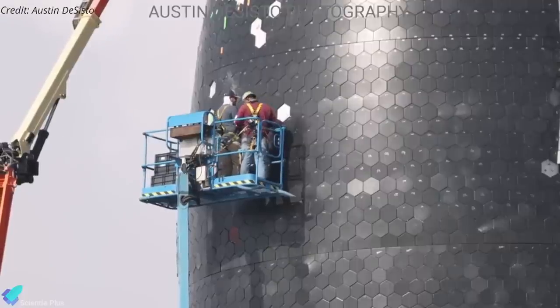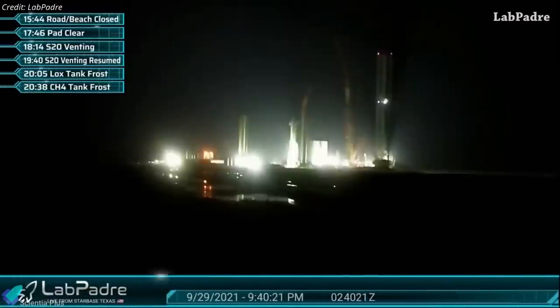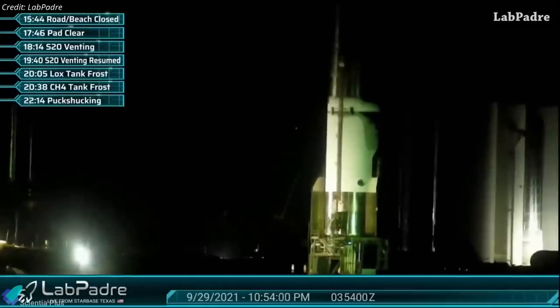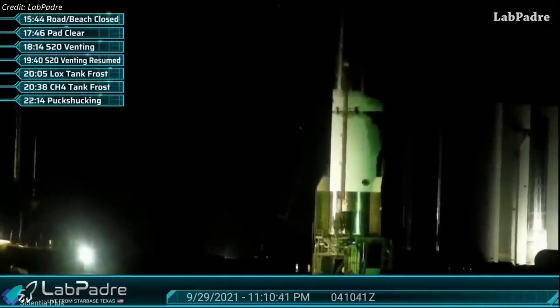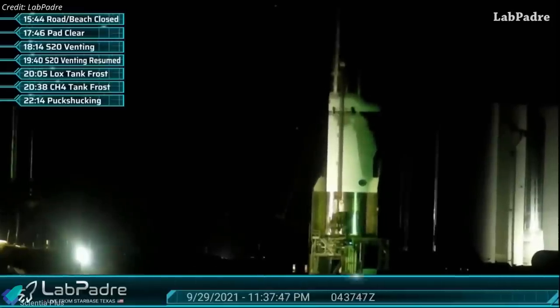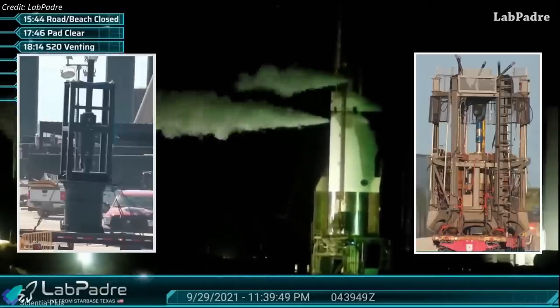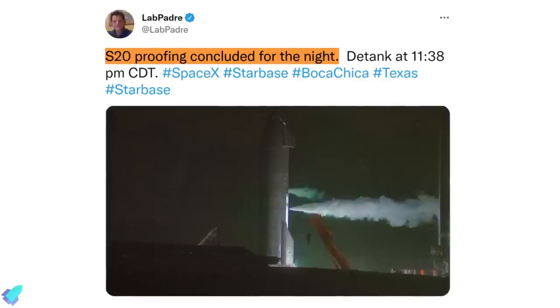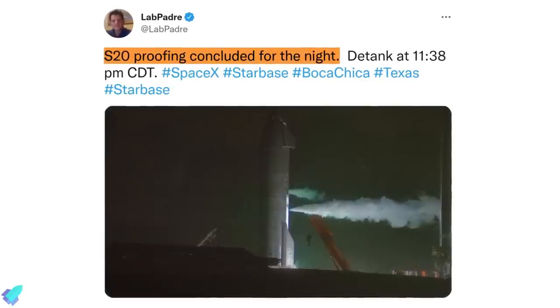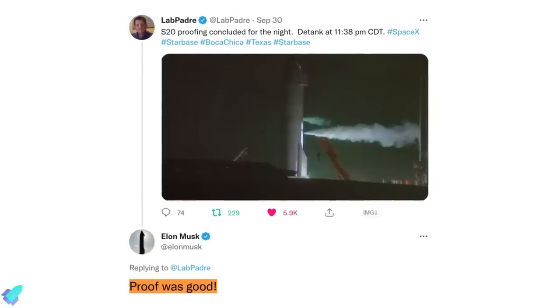This incident highlights the need to improve the way tiles are fastened on the ship. Two days later, on September 29, SpaceX put Ship 20 through a cryogenic proof test, filling the rocket with several hundred tons of liquid nitrogen to simulate its cryogenic propellants. Engineers assessed the structural integrity of the stainless steel spacecraft and simulated the forces of the Raptor engines with thrust simulators transported to the launch site a week prior. LabPadre's livestream cameras captured the event from multiple angles, and the test was confirmed successful by Elon Musk via Twitter.